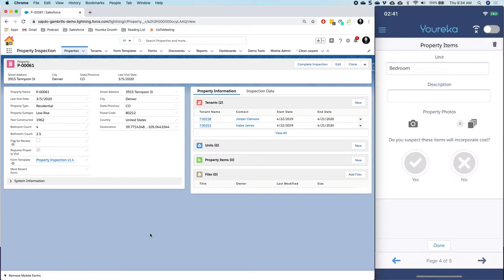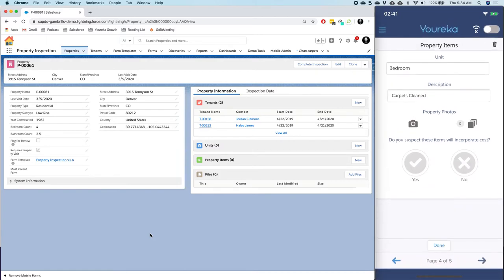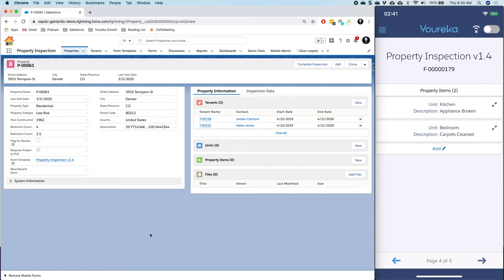I could continue to add any items my organization needs to know about — perhaps damages or things that need to be addressed. In the bedroom maybe I need carpets cleaned. We can continue to add items, and it's really powerful now because we're able to add those property items to the units we had just added previously. Most excitingly, it works offline — even if you're in an offline state and adding items to this rooms list, you can reference those items in the property items list without needing internet connectivity at all.